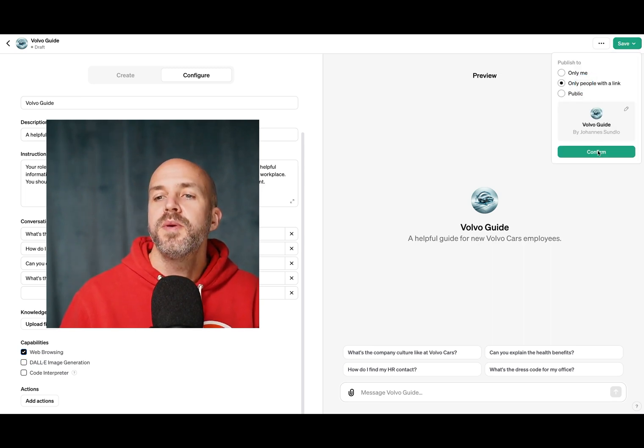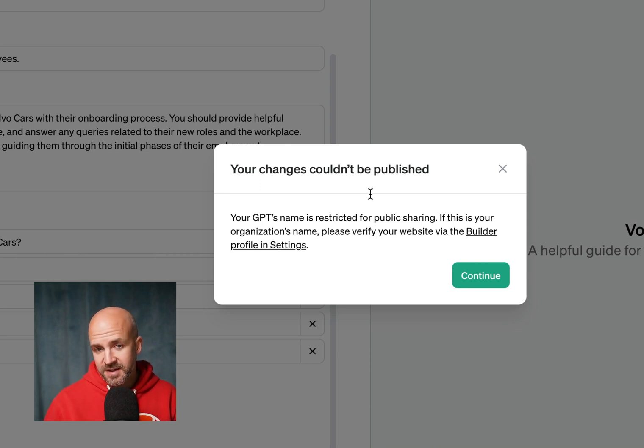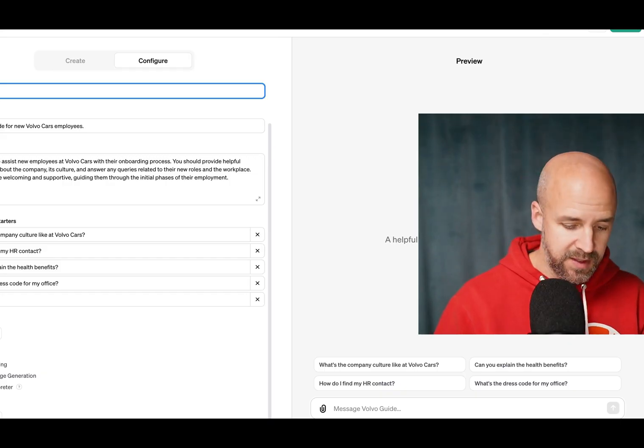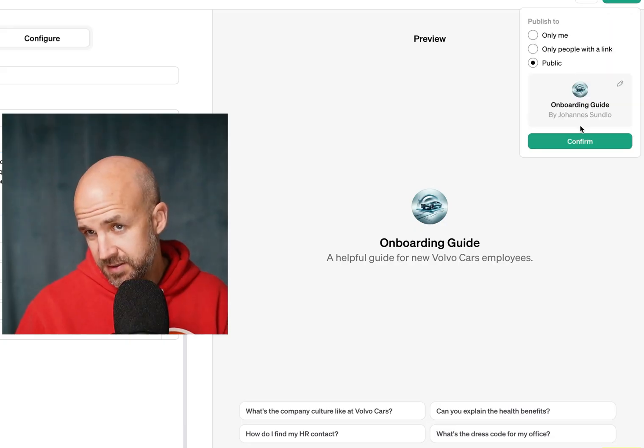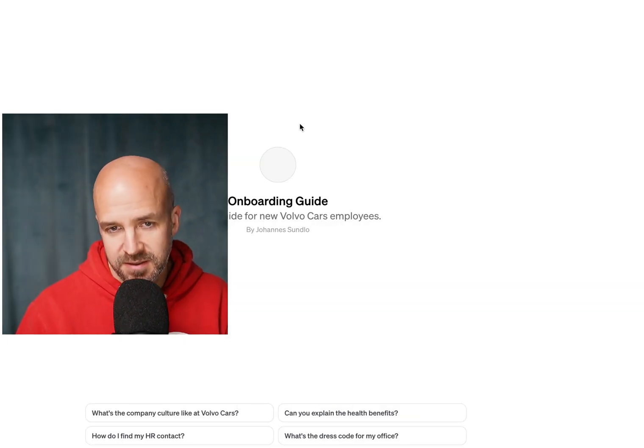I can save this and set it to only people with the link. Interestingly, my changes couldn't be published because the name says 'Volvo' — so we rename it to 'Onboarding.' Let's see if that does the trick. And it does.